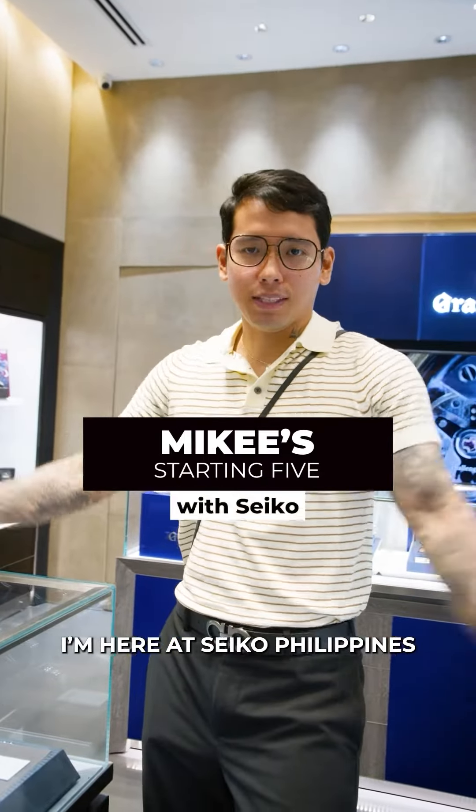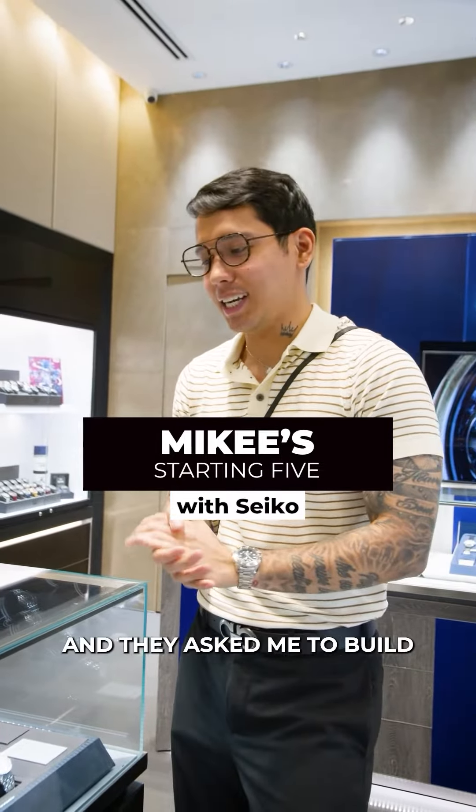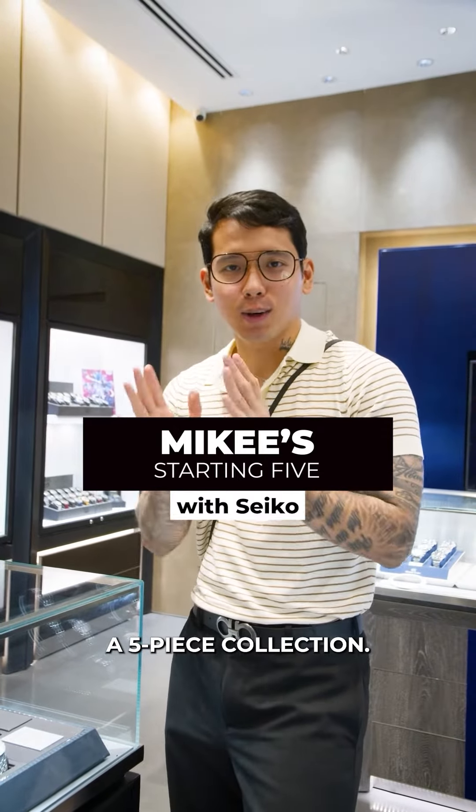What's up, guys? It's your Tito. I'm here at Seiko Philippines at Mitsukoshi Mall at BGC and they asked me to build a five-piece collection.